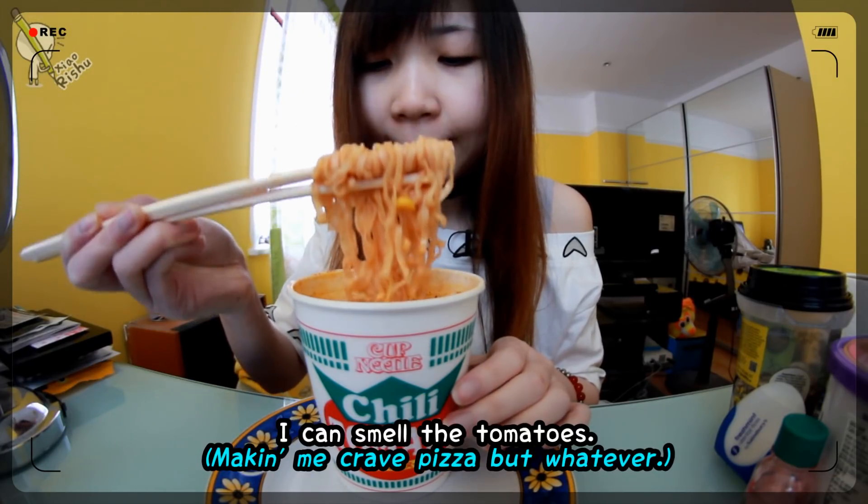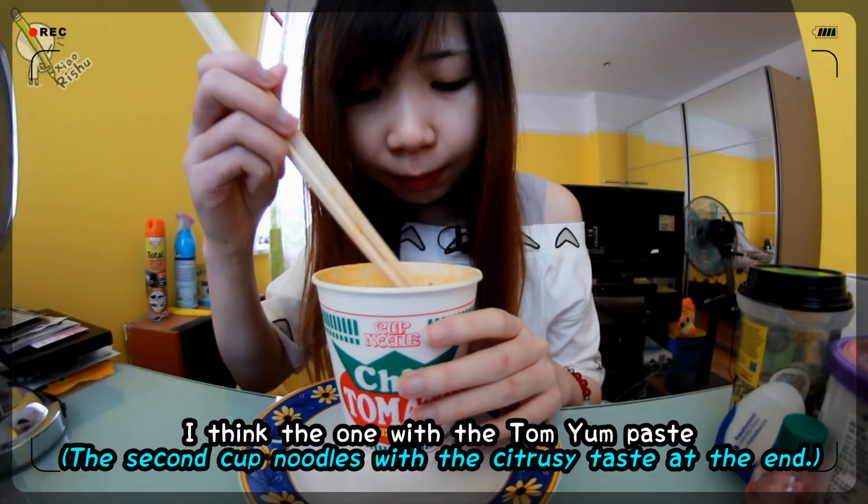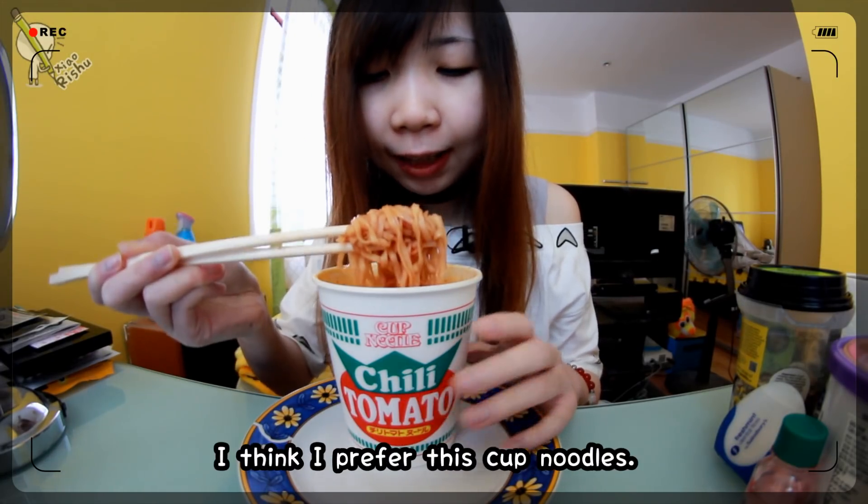I like this one. It's so red. I can smell the tomatoes — there's an itty bitty tomato in there. I think the one with the tom yum paste is more spicy than this one. I think I like the taste of this one more.